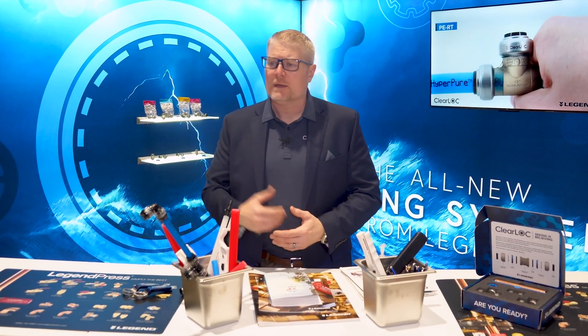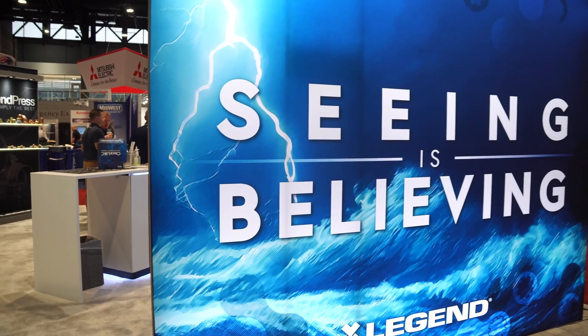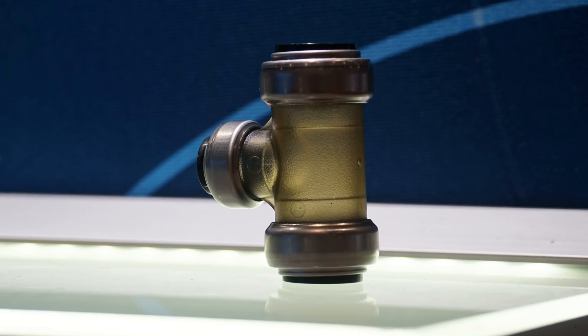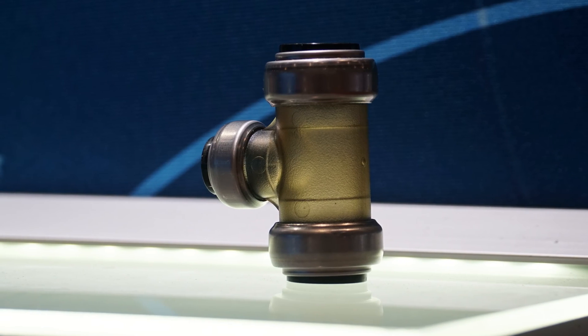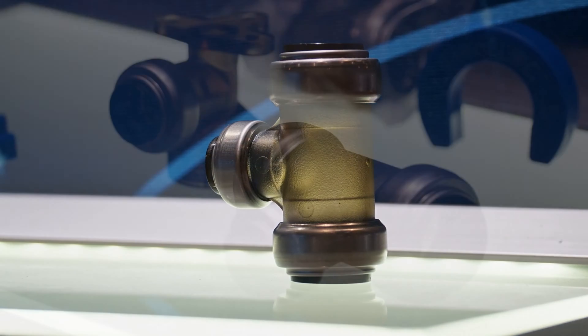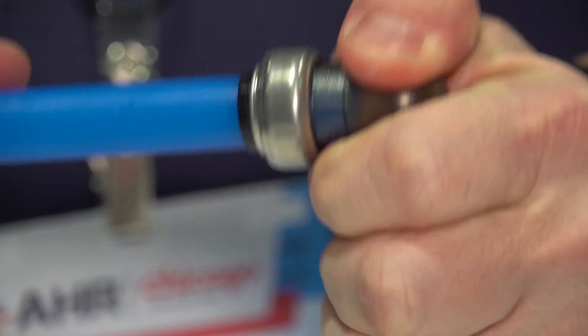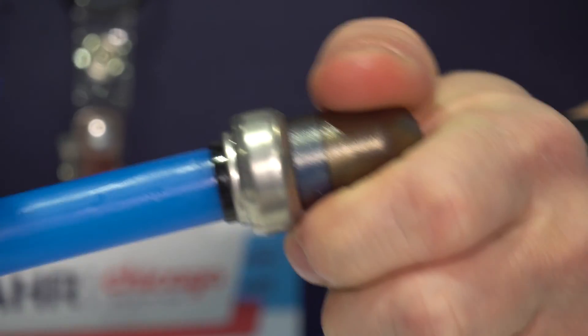As you can see behind me, seeing is believing. What's unique about this product? It's transparent — you can see through it. This is a push-to-connect system that you can see through. You no longer have to mark the tube. Put the tube in, and you're done. As long as it's a square cut, straight push in, you can see it. No longer marking the tube.